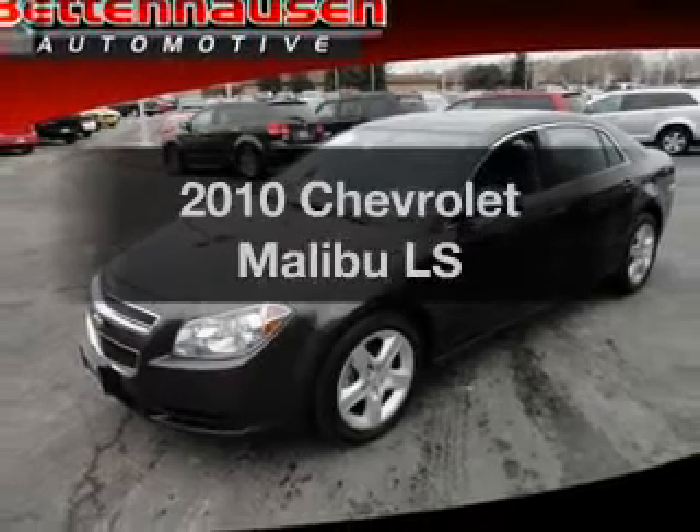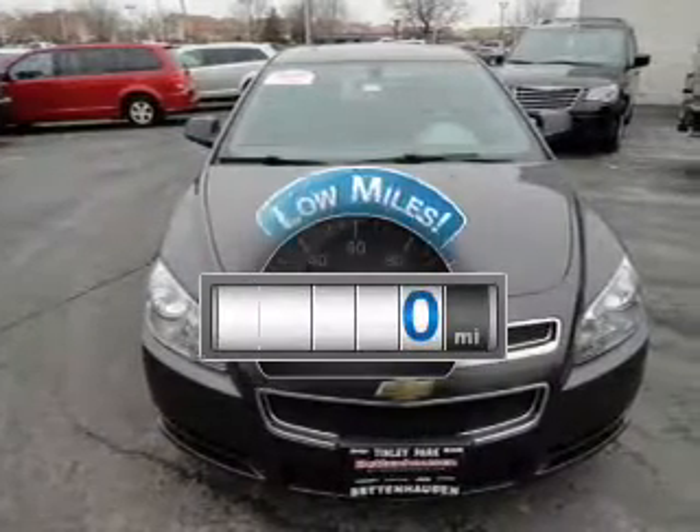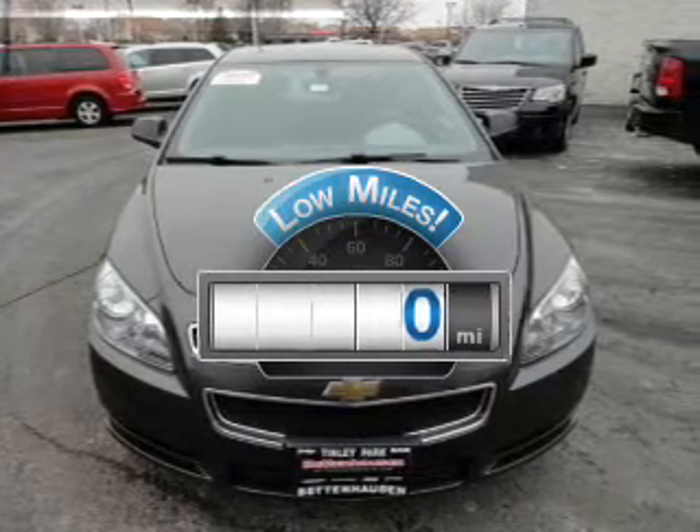Presenting the 2010 Chevrolet Malibu — this is the set of wheels you've been looking for. Get more for your money with this vehicle that features low mileage and dependability.